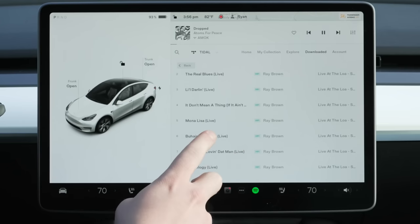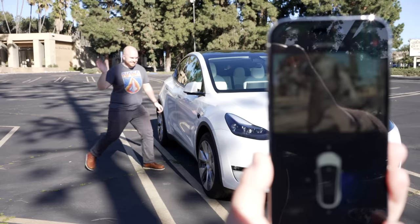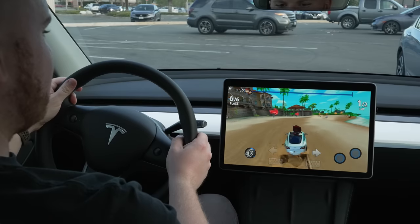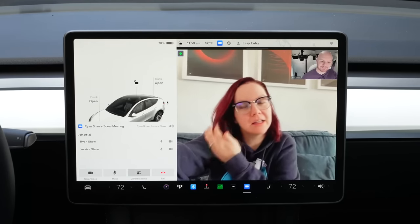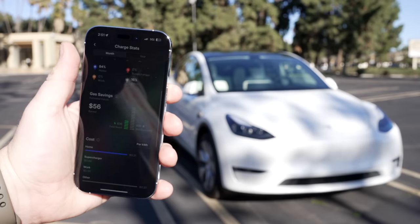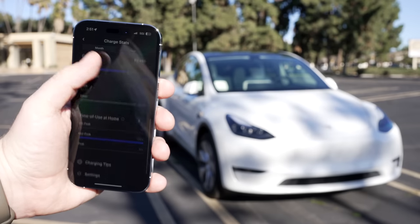There are a ton of features included in the Model Y. Some of those include Sentry Mode, the security system that automatically films with the built-in cameras around the car if someone is getting too close, live camera streaming to your phone, a built-in dash cam with four angles, games on screen, Zoom calls with the interior camera, and the Tesla app. The Tesla app is incredibly powerful and allows you to do more than any other vehicle app — you can control many things from the car, check your car's location, pre-condition the climate, stream the cameras, and see stats for how much you're saving charging instead of using gas.